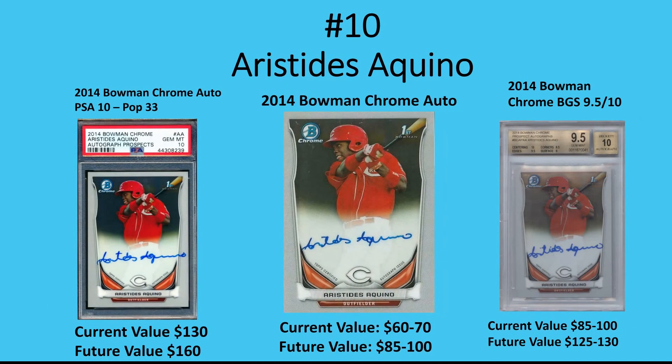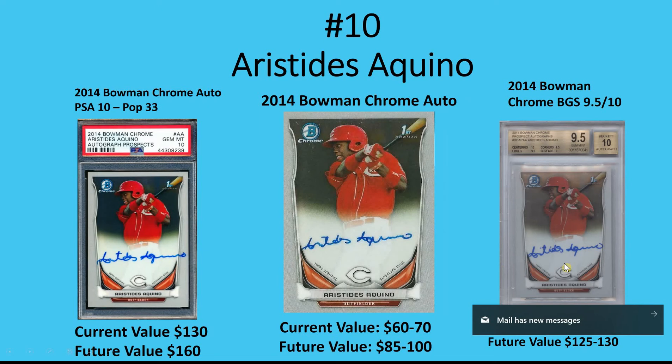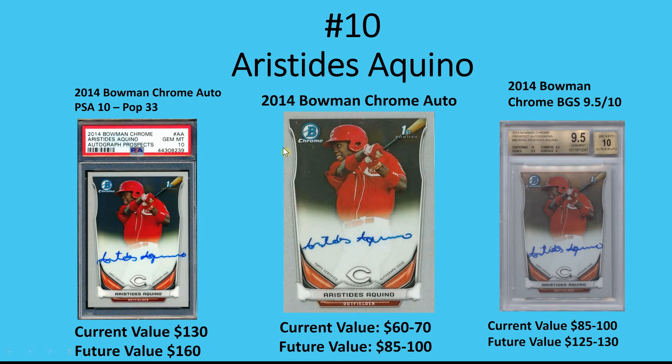Number 10 on my list — a lot of people may not have wanted him on there, but I chose Aristides Aquino. He burst onto the scene last year and was red hot. It is a small sample, but I'm definitely confident he can have a good season this year. His best card is his 2014 Bowman Chrome Auto. You can get a PSA 10 for around $130 right now, and the pop is around 33 — I think that's really low.